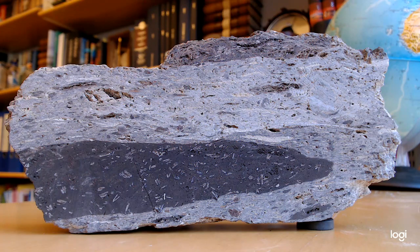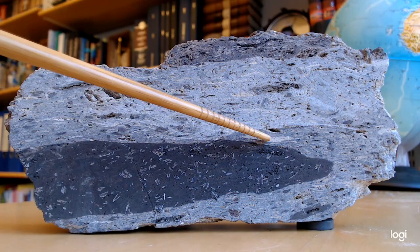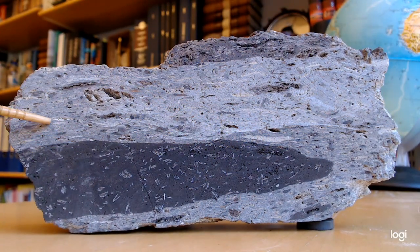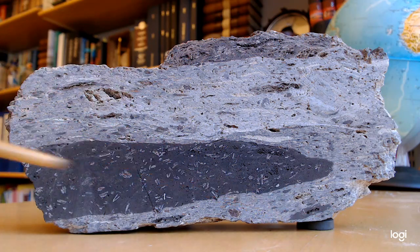First of all, ignimbrites are deposits from pyroclastic events, from glowing avalanches. And here we see that the main matrix is actually an ashy matrix made of little shards and schlieren. These shards and schlieren, or fiamme — from Italian meaning 'flame' — are quite plentiful and they make up the finer grained matrix.